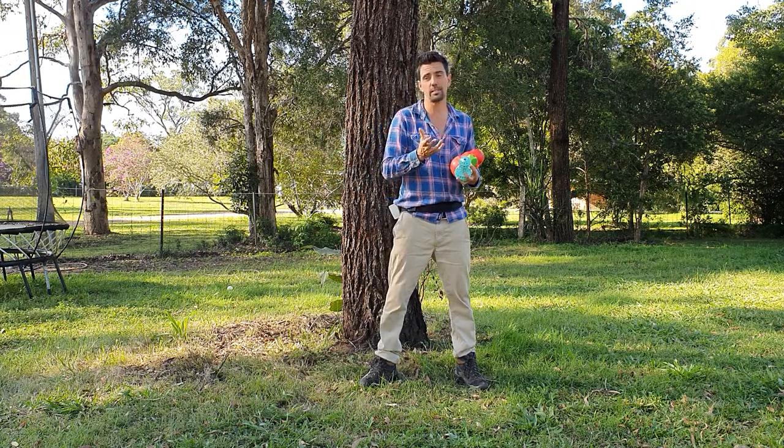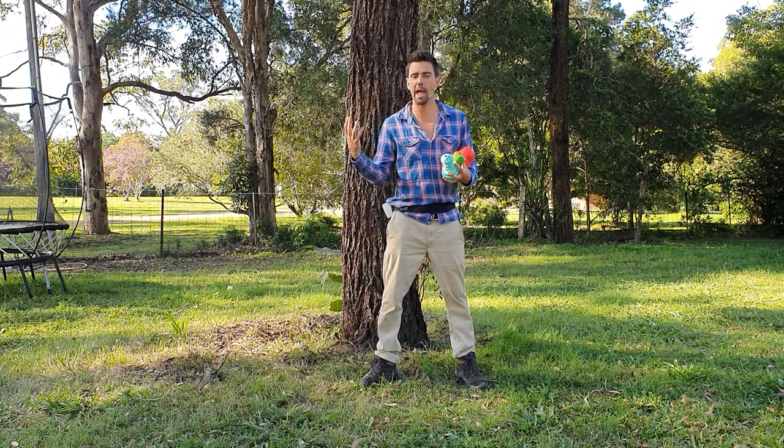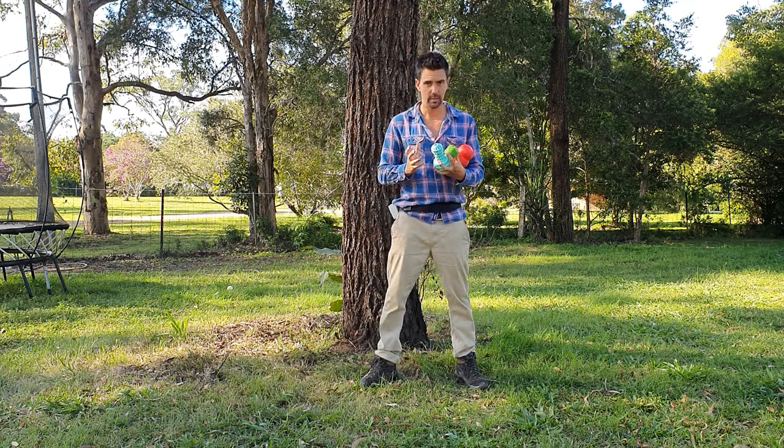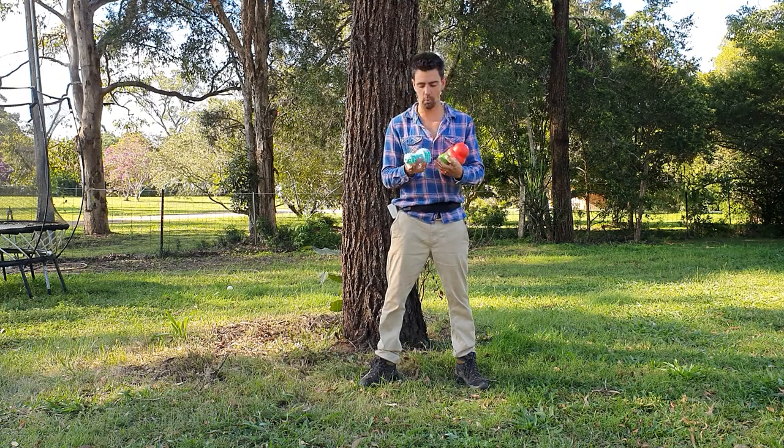So what we suggest is, let's say you have a dog that is incredibly anxious about being left alone — instead of just giving them their breakfast in a bowl, we want you to wait until just before you're about to go to work and get a few toys like these ones.